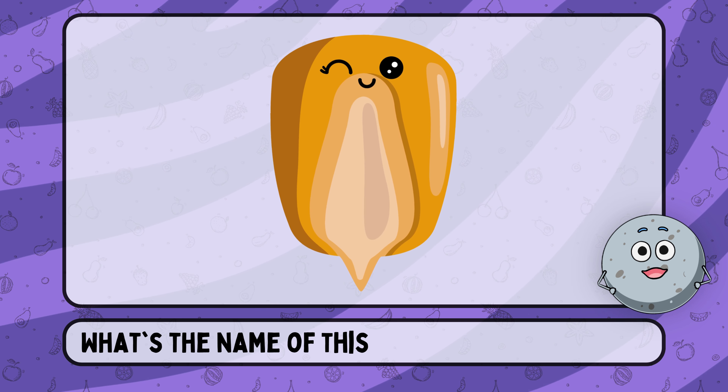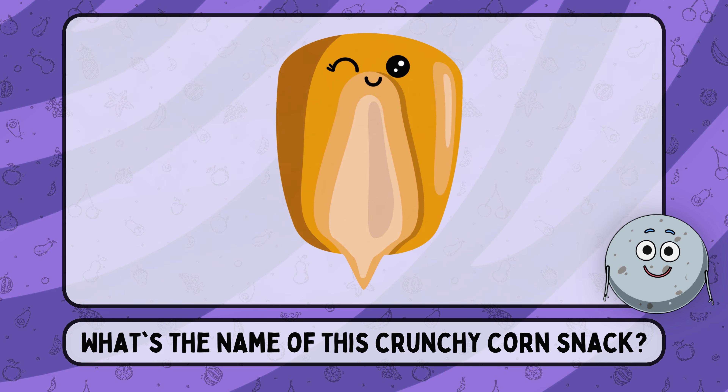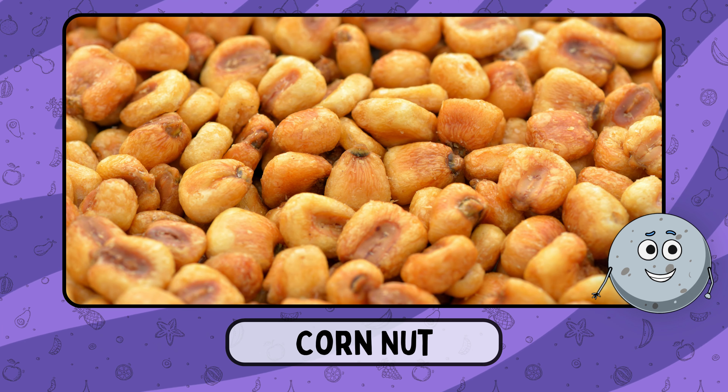What's the name of this crunchy corn snack? This is corn nut.